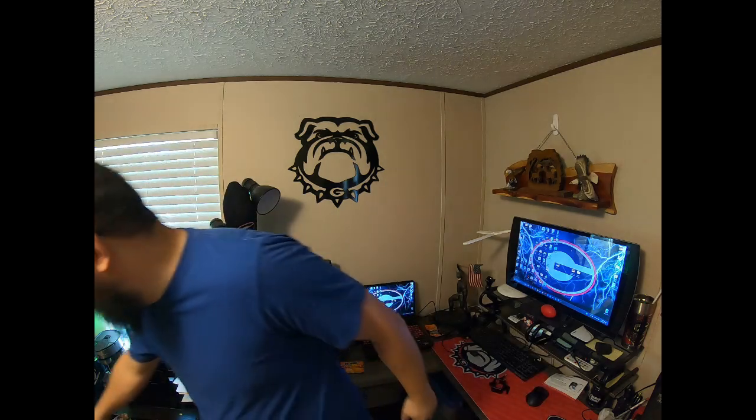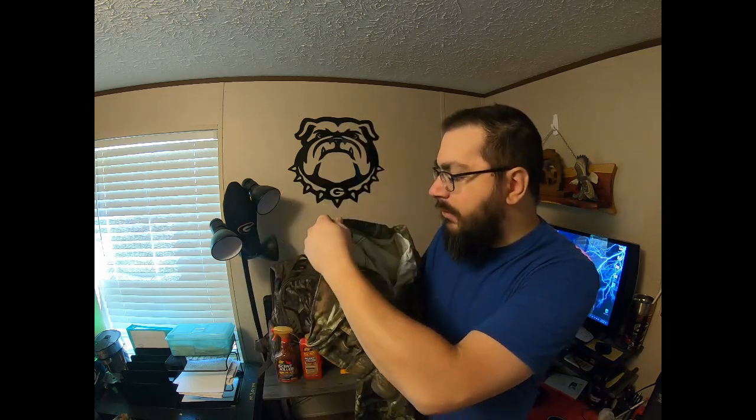There are gloves I've got packed away that I don't even bother using because they're terrible — they don't keep your hands warm, or they're too bulky and you can't do anything with them. For springtime turkey hunting, the pants are just a regular Mossy Oak blue jean material — real thin, not too hot.